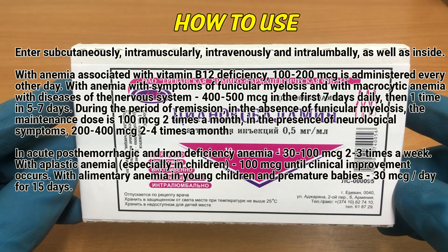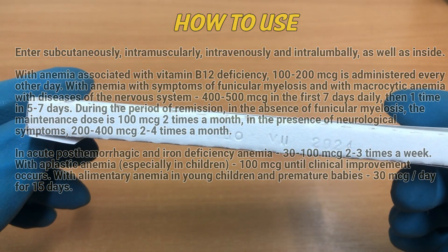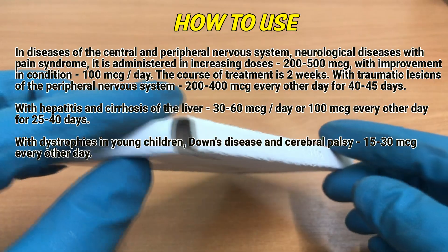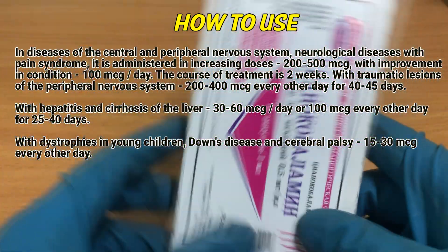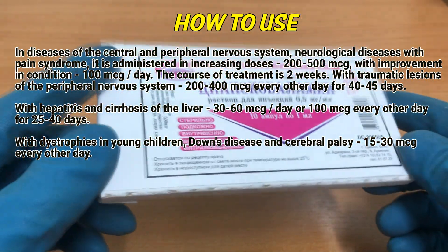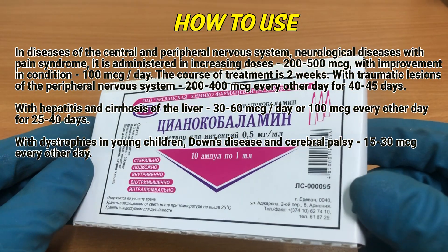With aplastic anemia, especially in children, 100 mcg until clinical improvement occurs. With alimentary anemia in young children and premature babies, 30 mcg per day for 13 days. In diseases of the central and peripheral nervous system, neurological diseases with pain syndrome, it is administered in increasing doses of 200 to 500 mcg; with improvement in condition, 100 mcg per day. The course of treatment is 2 weeks.